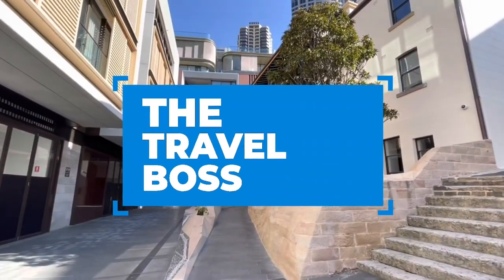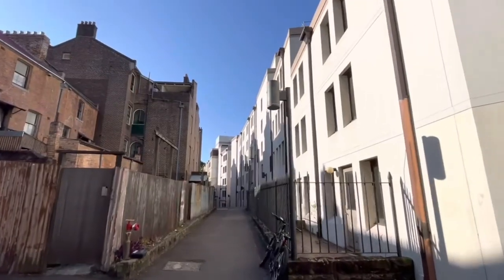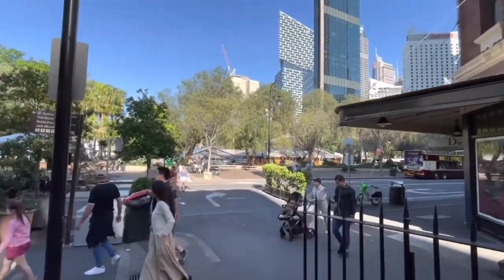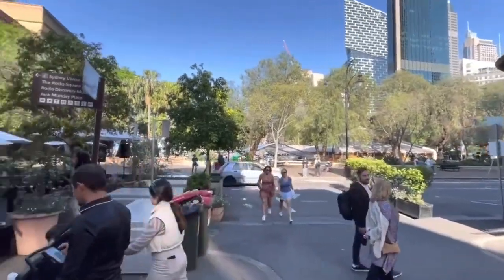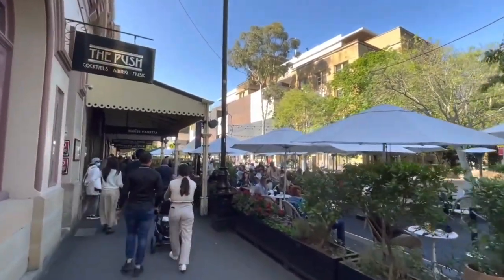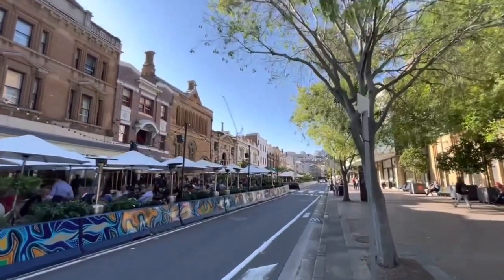Hi, and welcome to The Travel Boss. In this video, we're going to explore the top 10 things to do in The Rocks. The Rocks is a historic neighborhood located in the heart of Sydney, Australia. This area was one of the first settled by European settlers in the late 18th century, and as a result, it is home to some of the city's oldest buildings and landmarks. Today, The Rocks is a popular tourist destination, known for its charming cobblestone streets, boutique shops, and lively restaurants and bars. So let's get started.